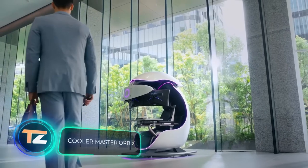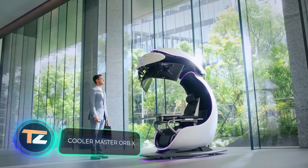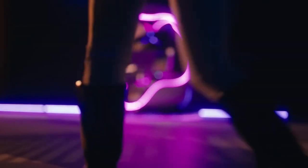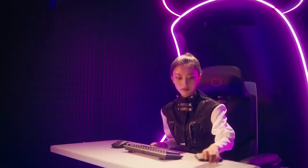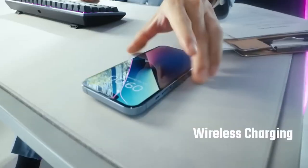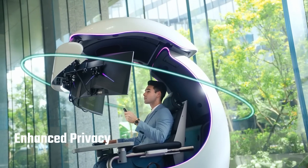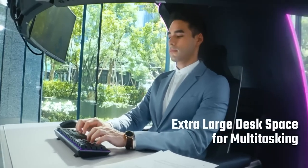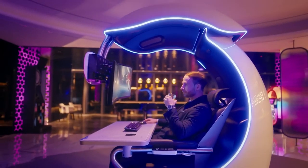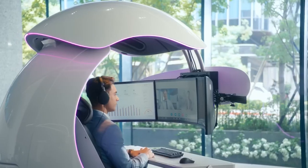Where luxury meets technology is the slogan that greets us on this product website. On the screen is a universal workstation which will help you both work and rest. The development will be of interest to many professionals like businessmen, streamers, IT specialists, bloggers, and more. The weight of the station is 757 pounds, and inside there's room for three 27-inch monitors.